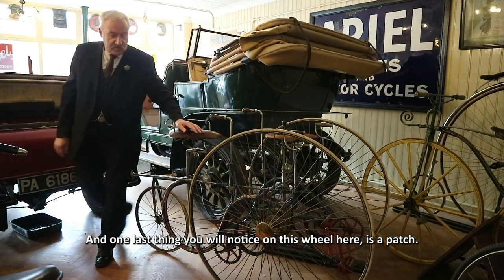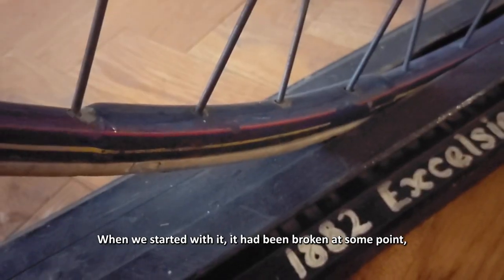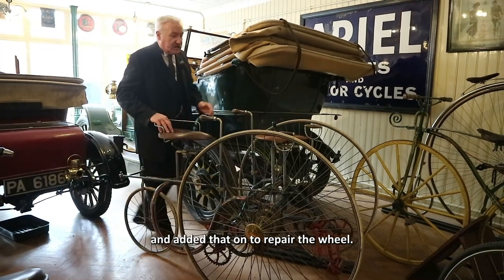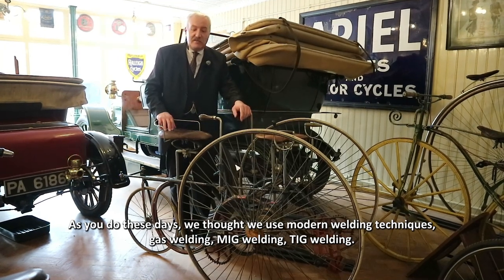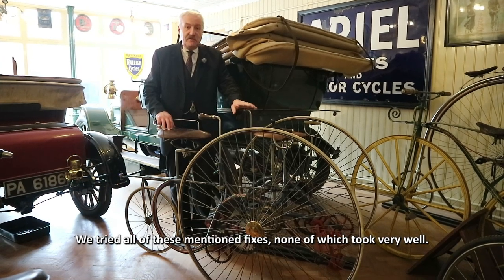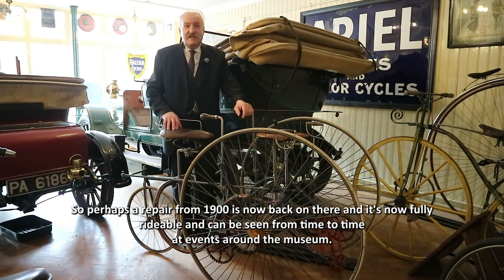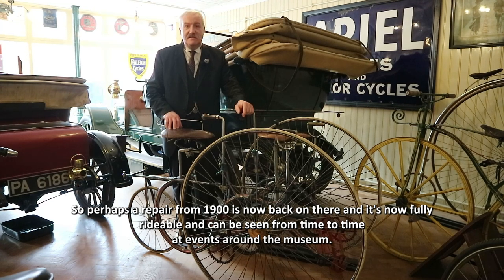One last thing you will notice on this wheel is a patch. When we started with it, it had been broken at some point and we suspect that somebody took part of a penny farthing wheel and added that on to repair it. We thought that with modern welding techniques — gas welding, MIG welding, TIG welding — we'd be able to repair the original rim without any trouble at all. We tried all of these and none of them took very well, so in the end we put the patch back on. So perhaps a repair from 1900 is now back on there, and it's now fully rideable and can be seen from time to time at events around the museum.